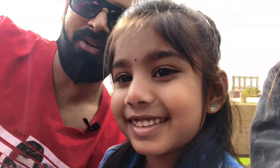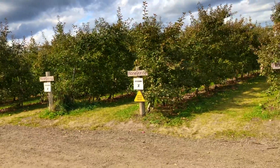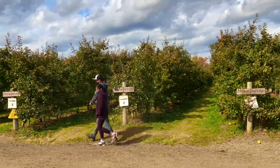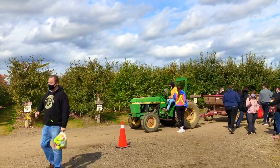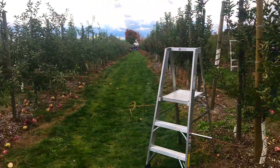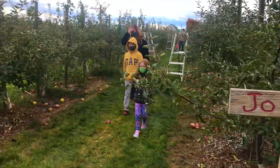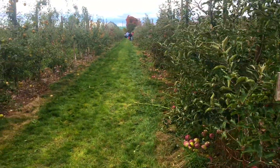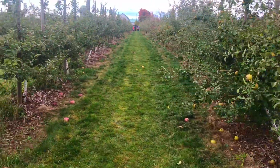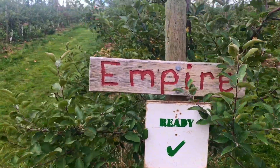The tractor ride to the farm is a different experience and kids will enjoy it. These are all the apple trees ready for apple picking, so now we are going to get down from the tractor and collect apples from the tree. Canada is one of the coldest countries in the world and here we can do farming only six months a year, maybe from April to October. Canada also has a long winter from November to April and all the trees lose their leaves during those winter days.